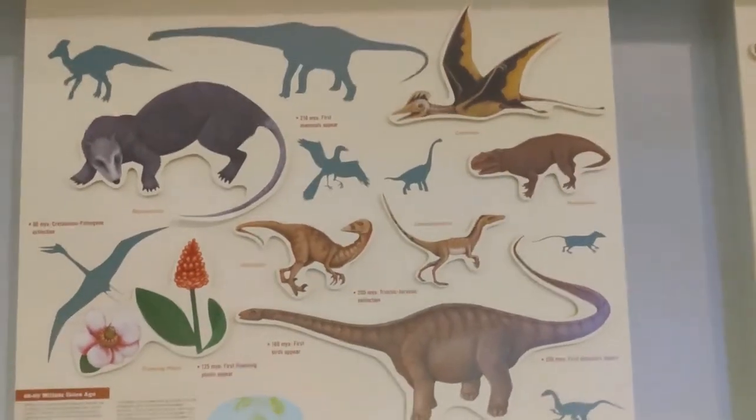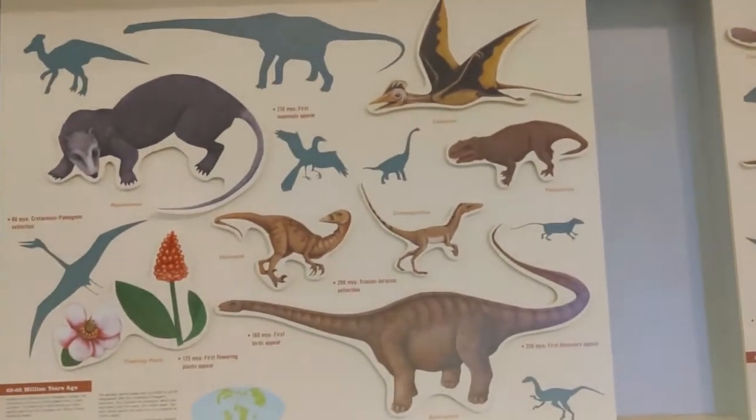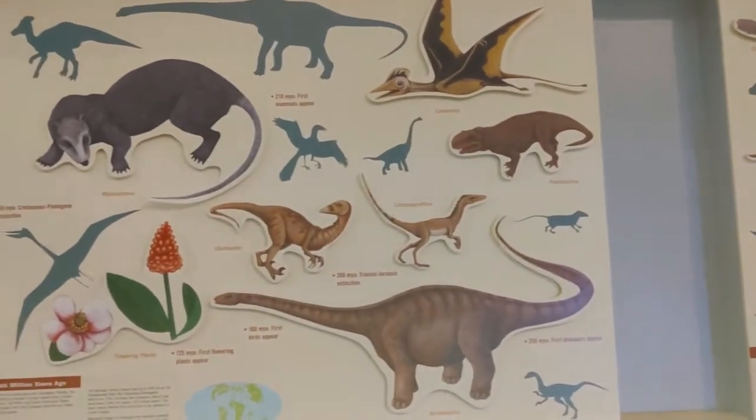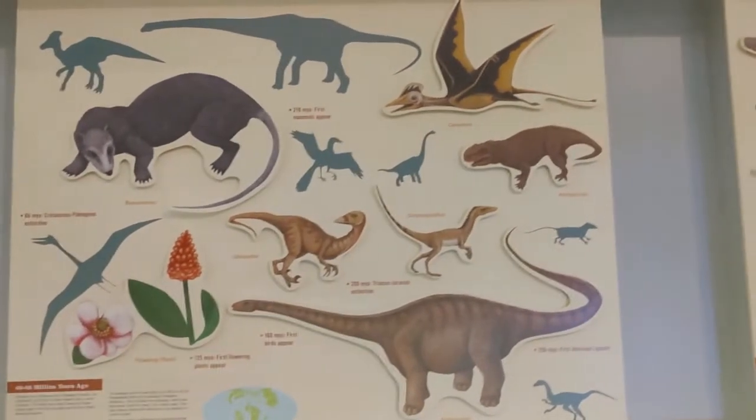Dinosaurs and all kinds of other creatures lived a long time ago. There were big dinosaurs and little dinosaurs. Even plants and other animals we don't see anymore.